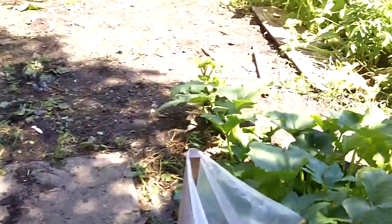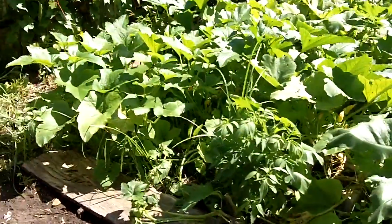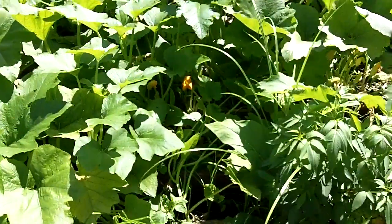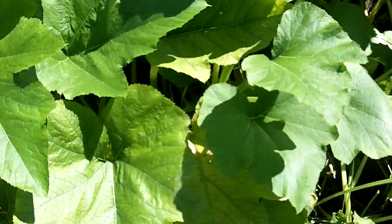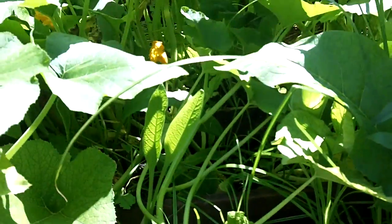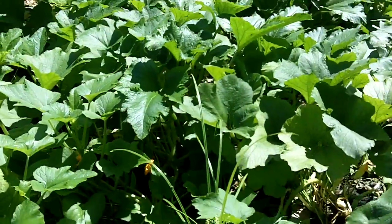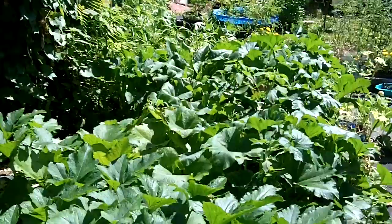And then back in here you can see the pumpkin patch from the other side. You can see they're not vining out that well. I don't know what these are going to be, I don't know what's going to grow. But they're growing kind of more like a bush than a vine. We'll just have to see what comes out.